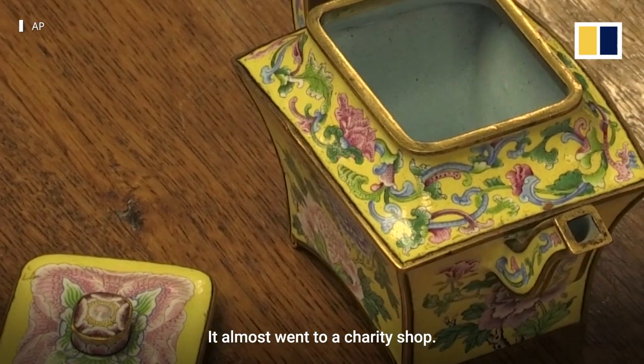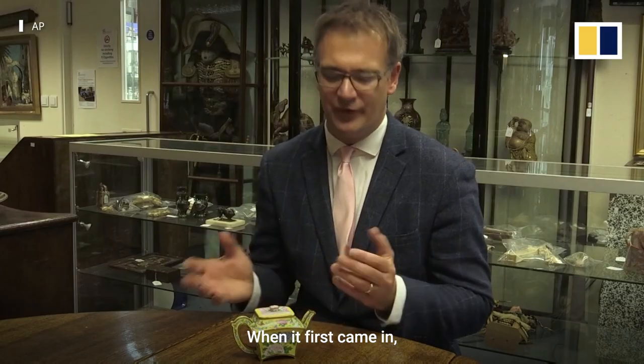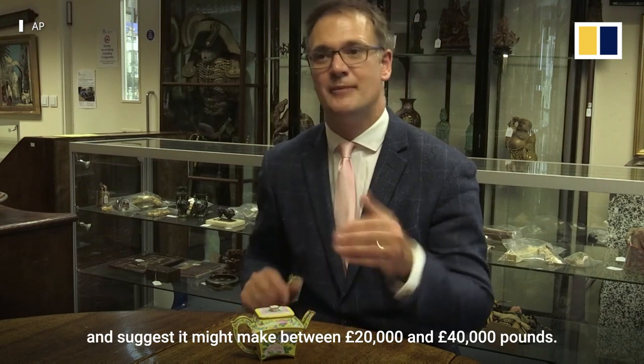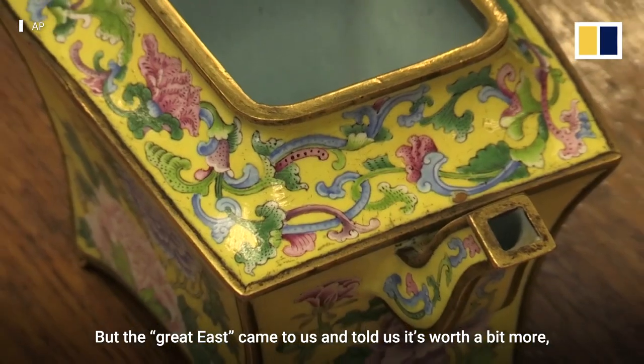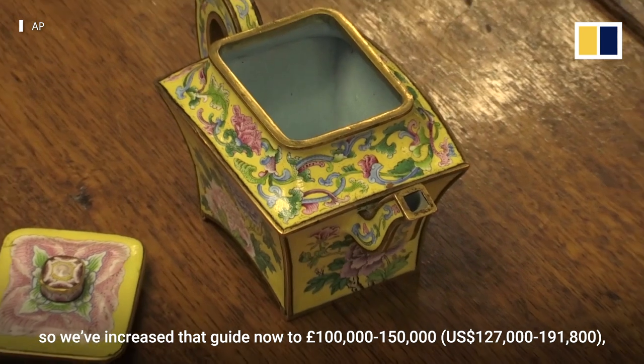It almost went to a charity shop — he would have happily accepted £50 for it. When it first came in, we were quite quick to report back and suggest it might make between £20,000 and £40,000. But the Great East came to us and told us it's worth a bit more, so we've increased the guide now to £100,000 to £150,000.